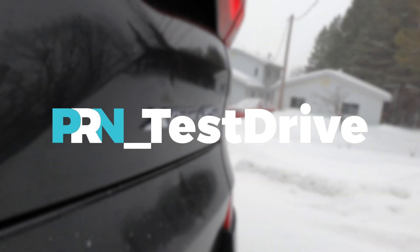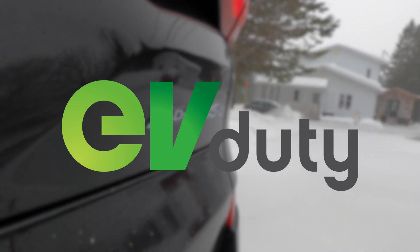This episode of Test Drive is brought to you by Elmec and their EV Duty Smart Home Charger.